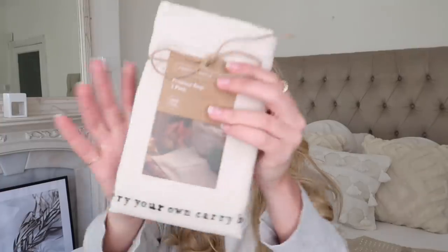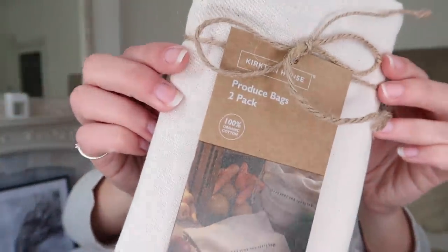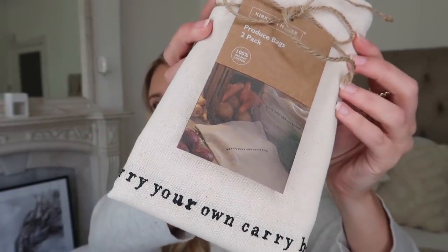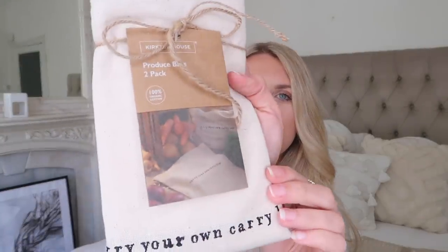Moving on to some other eco-friendly products that they had, I picked both of these up. This first one is a produce bag — it's a two-pack of 100% organic cotton with little quotes on. I love the font of this one. It says 'carry your own carry bags' and it's just a little drawstring bag. I quite like to store fruit and veg in them as well. It was £2.99.